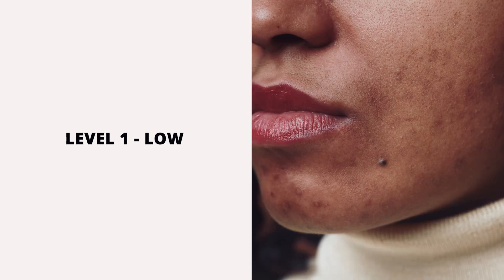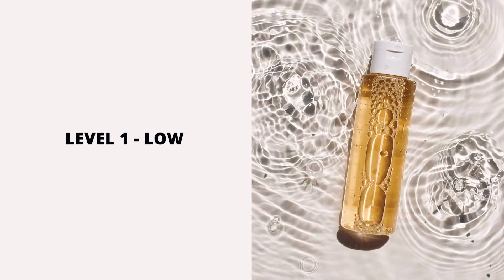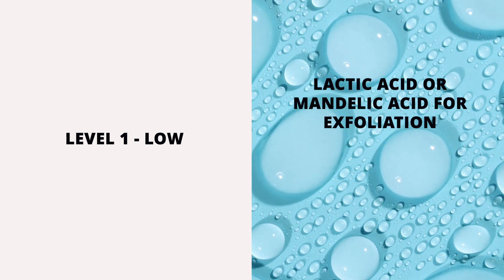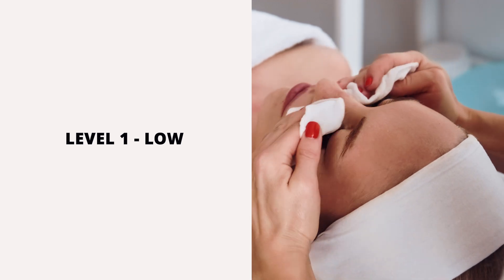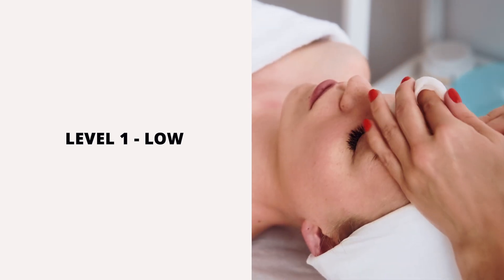Level one is a change in skin tone, not in actual skin texture, making it very easy to treat. It is more common in darker skin tones prone to post-inflammatory hyperpigmentation. You can treat these marks with good topical skincare and actives such as lactic acid or mandelic acid for exfoliation, retinol, niacinamide, and vitamin C. Clinically, gentle chemical peels or LED therapy can also help.